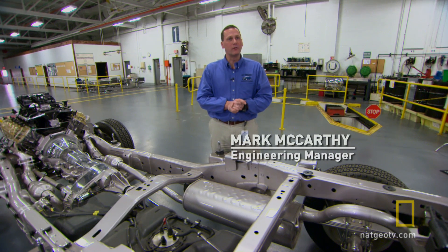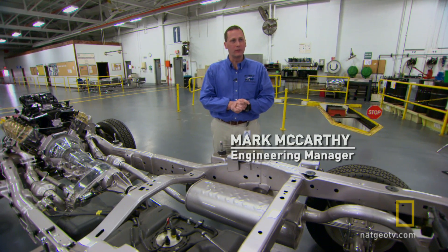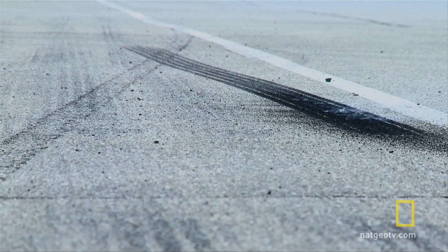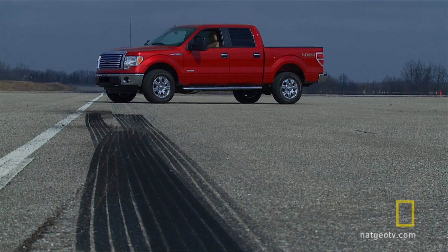Traditional pickup trucks have always been about V8s, right? V8s go in pickup trucks, and that's the traditional mindset. But thanks to increasing concern about fuel economy, that mindset is changing.